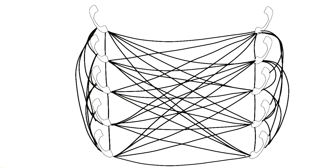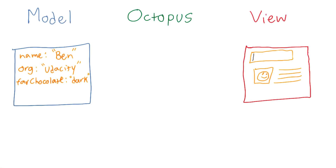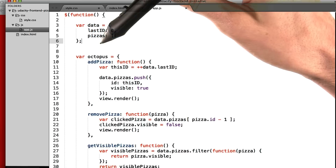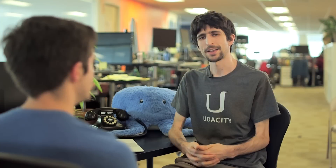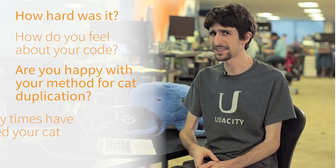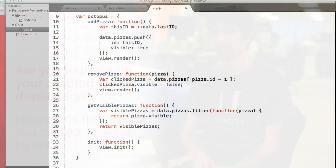So what's the progression of this course? First, we'll build an application together the way we already know how. Then we'll look at some of the problems with what we know and learn some techniques to solve those problems. Next, we'll move on to learning frameworks. And finally, we'll learn to pick up some code we've never seen before and how to tackle that otherwise scary process.